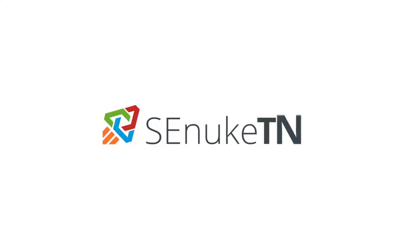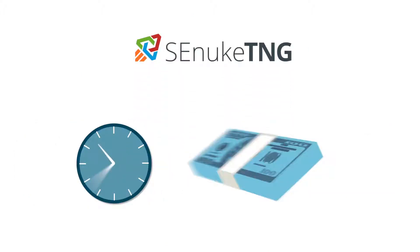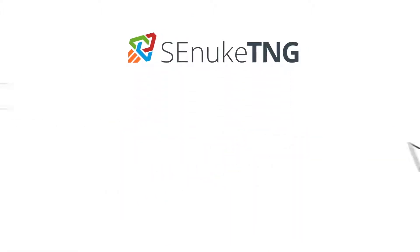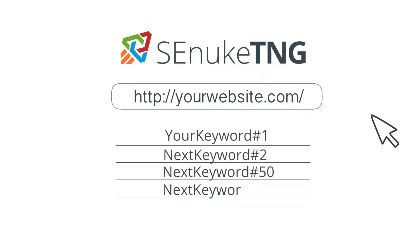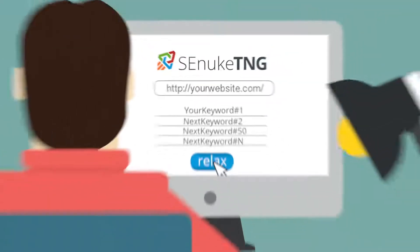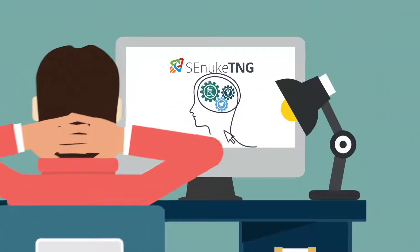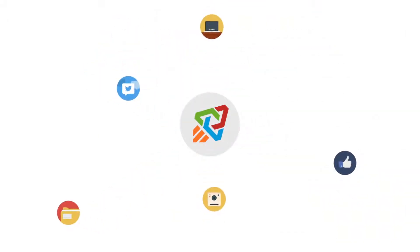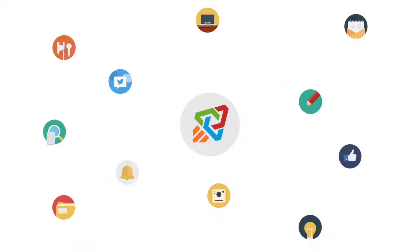SE Nuke TNG also introduces many new rank dominating features that save you the time and money you once wasted trying to get Google to take notice of your website. All you need to do is enter your website's URL and the keywords that you want to rank for, then sit back and relax while SE Nuke TNG automagically creates fully optimized SEO campaigns — valuable social links, high authority web profiles, media rich content, press releases and so much more.